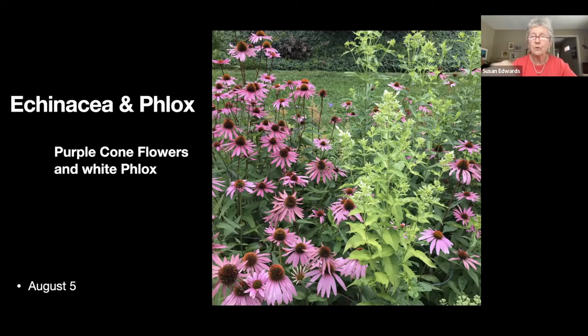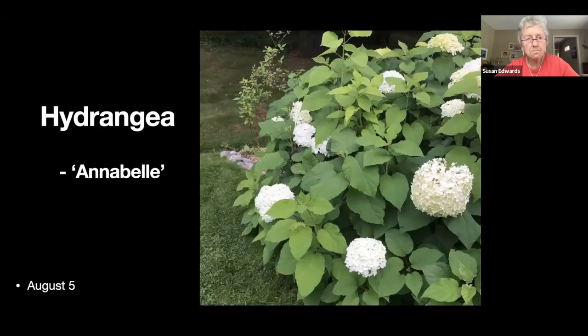I would say that white phlox is invasive — I've spent years trying to eliminate it because it was just taking over, but it's still there. I have a big clump of hydrangea to one side of the gazebo, and I'm planting some red twig dogwood behind because we can see it from the house in the winter.